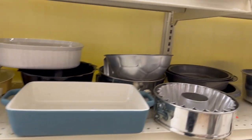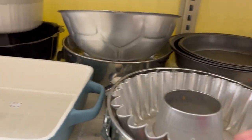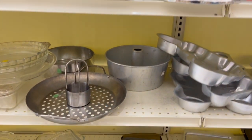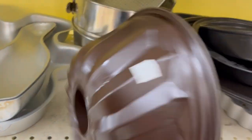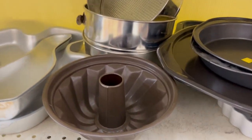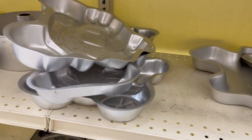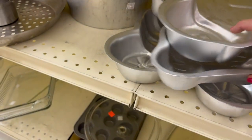Some bakeware here. I know some of these molds can do really well — I forget the name of the particular mold that sells really well, but I'll know it when I see it. Definitely not any of these.